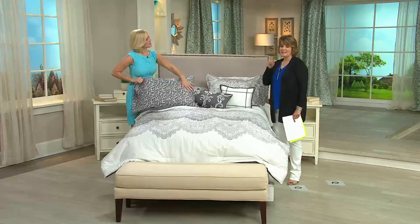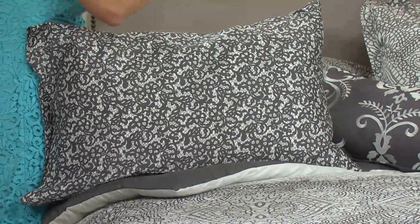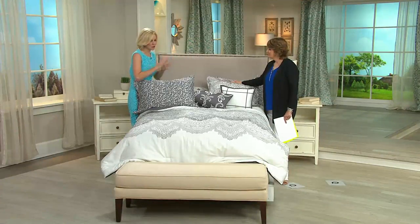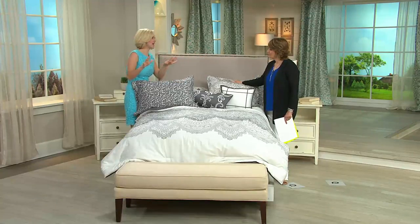Think about those guest rooms that need a little bit of a makeover. We sort of ignore them — we shut the door until we have company, and then it's a little panicky. It's so nice to know that when you close that door, it is just a beautiful place for your guests. Once you take care of the bed, the largest piece of furniture in the room, then you can add those accent pieces.